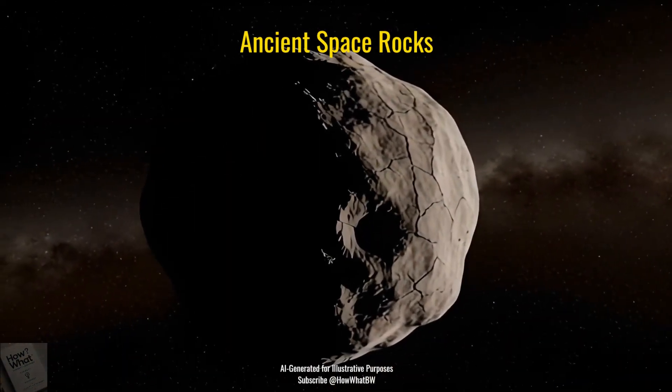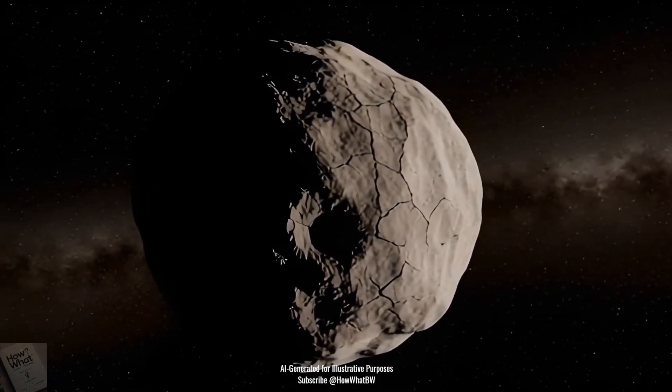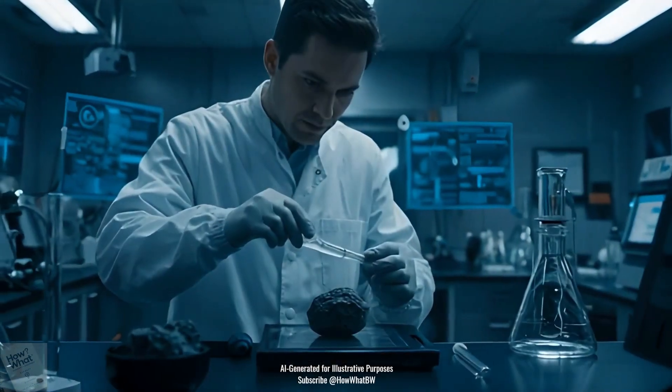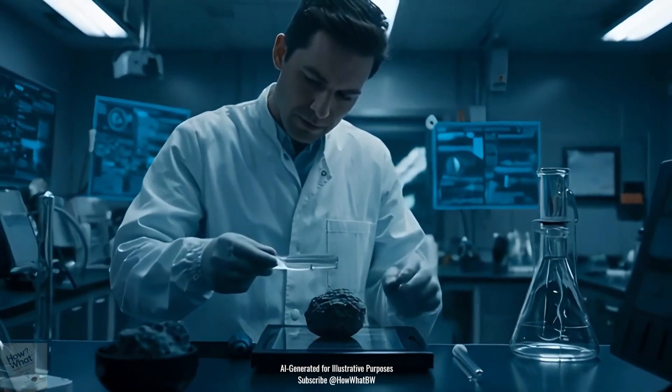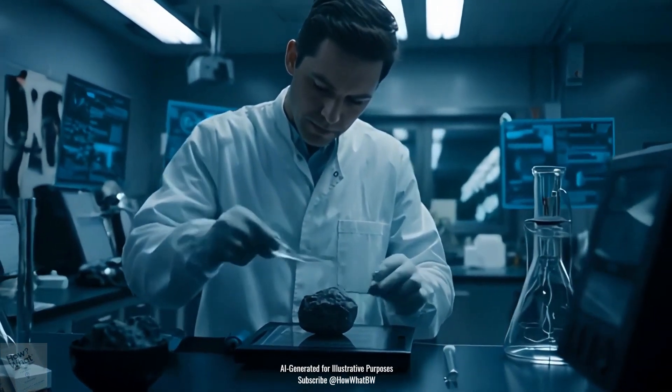Asteroids are ancient — many are over 4.5 billion years old. They're like time capsules created from the same dust and gas that formed the planets billions of years ago. Before Earth and before the moon, asteroids were already zooming through space. Studying them is like traveling back in time billions of years.